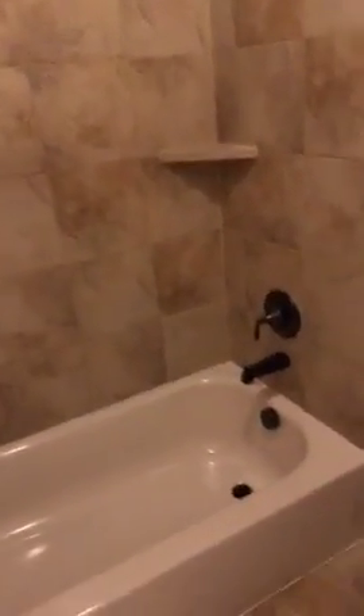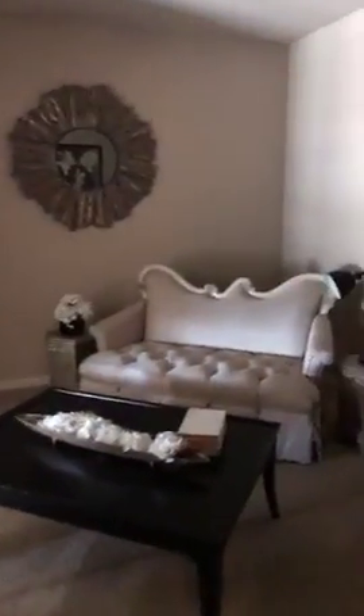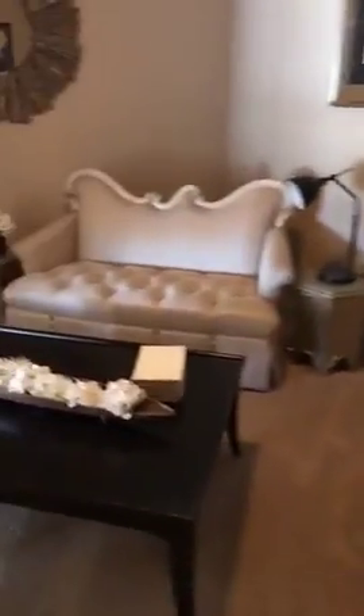Bathroom upstairs with a separate shower. We also have a small living area up here. It looks down to downstairs — it's pretty cool.